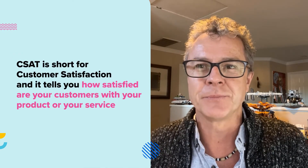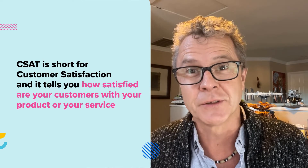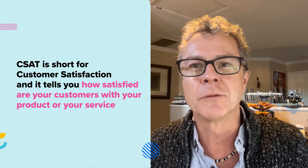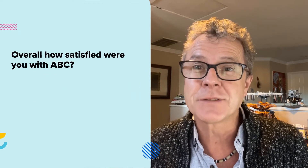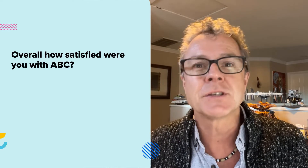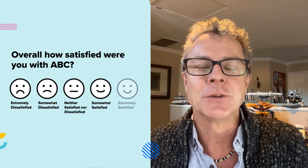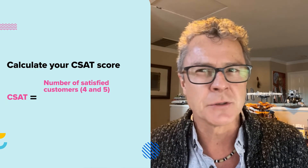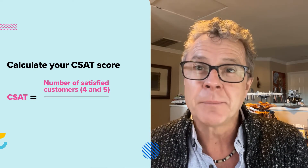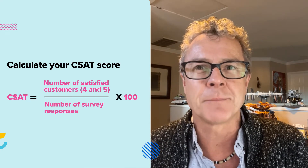CSAT is short for customer satisfaction, and it tells you how satisfied your customers are with your product or service. You calculate this by asking one or more variations of the question: overall, how satisfied are you with this product or service? Customers rate their experience on a scale from dissatisfied to extremely satisfied. To calculate your CSAT score, take the number of satisfied customers — those with a 4 or 5 — divided by the number of survey responses and multiply by 100. That represents the percentage of happy customers.